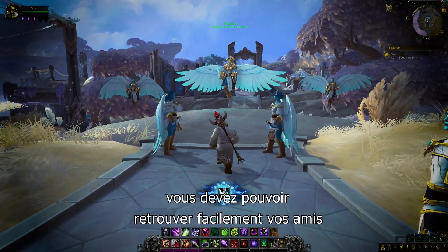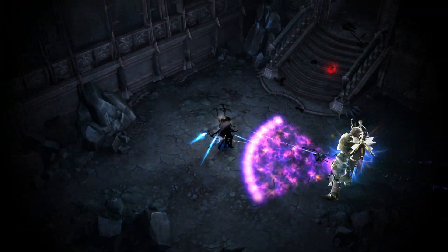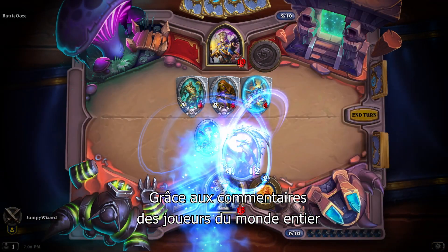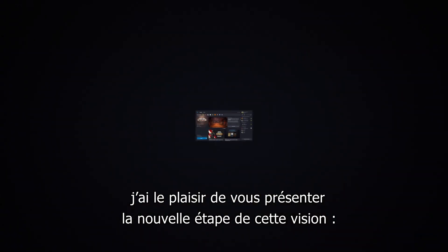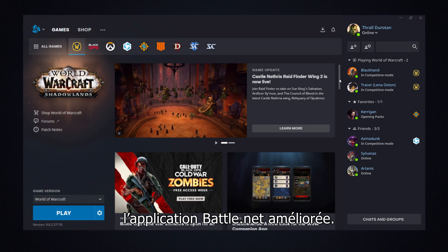You should easily connect with your friends and get straight into your games without unnecessary steps. Thanks to feedback from players around the globe and tons of hard work, I'm happy to introduce the next step in that vision — the improved Battle.net app.